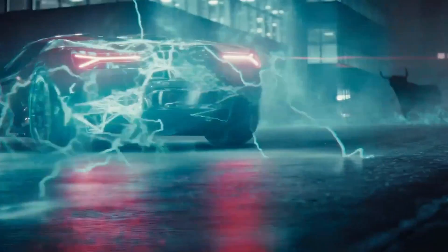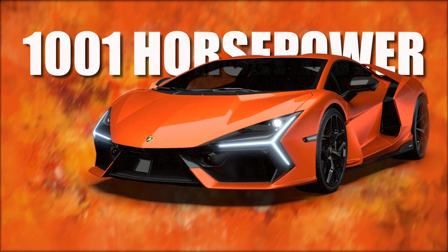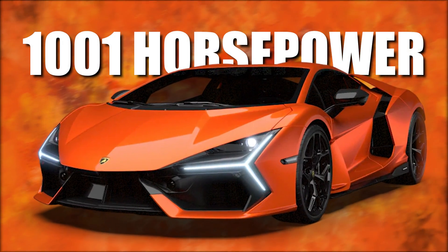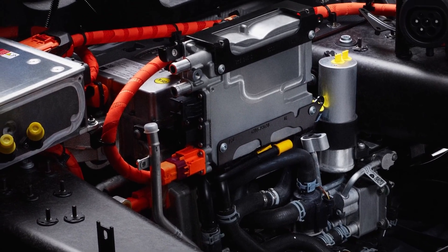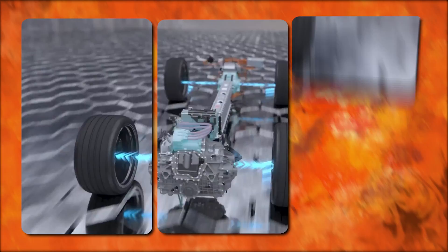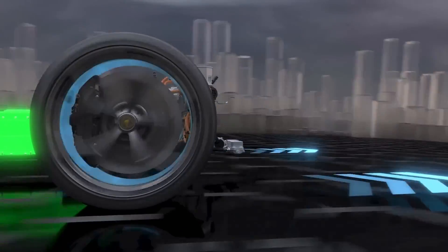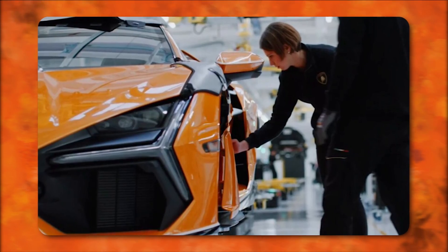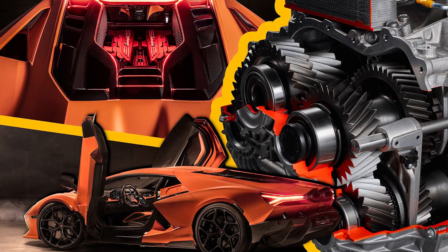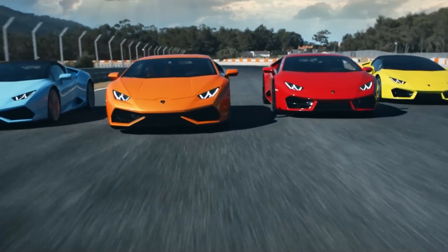When it comes to power, the Revuelto does not mess around. This beast can reach an incredible 1001 horsepower thanks to its 6.5-liter V12 engine's 814 horsepower combined with the addition of three electric motors. Two electric motors are mounted on the front axle to provide power and enable torque vectoring, allowing the Revuelto to regulate power transmission to each wheel independently during both acceleration and regenerative braking.